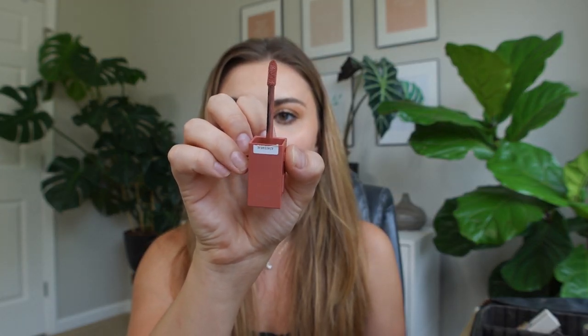This is the Maybelline Super Stay Vinyl Ink in the shade Peachy. I wouldn't say it's a peachy shade — it's more like a deeper nude, maybe a nude berry or something. It's definitely a deeper nude, but it's perfect for when you want a little bit more color on your lips and more stain power.